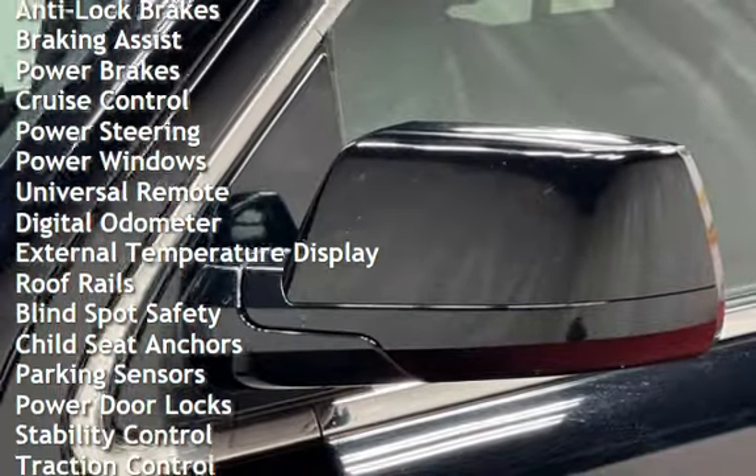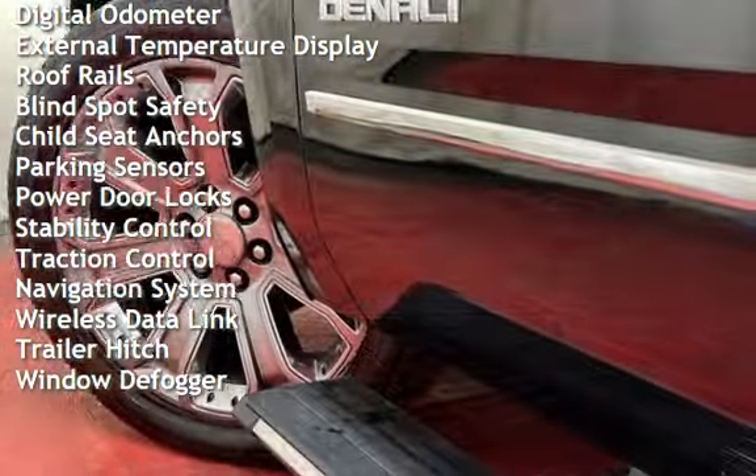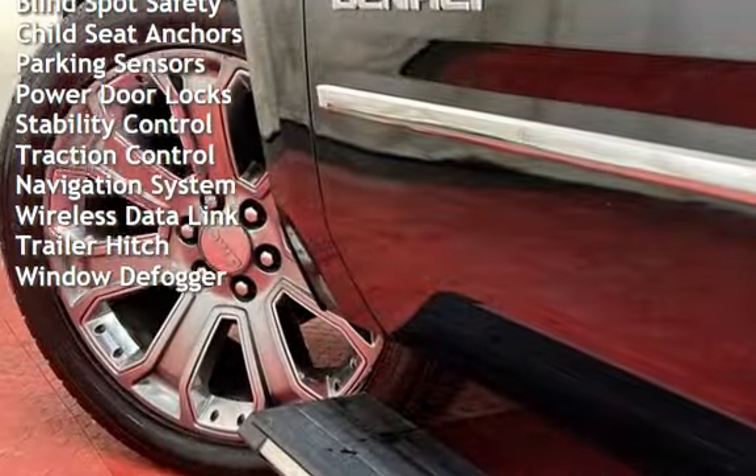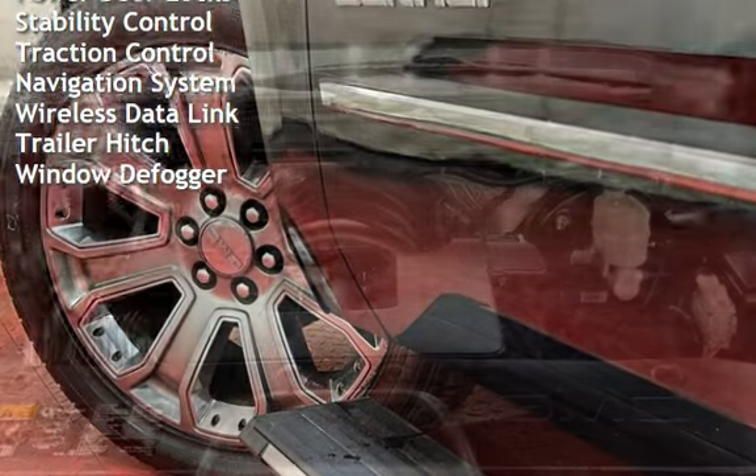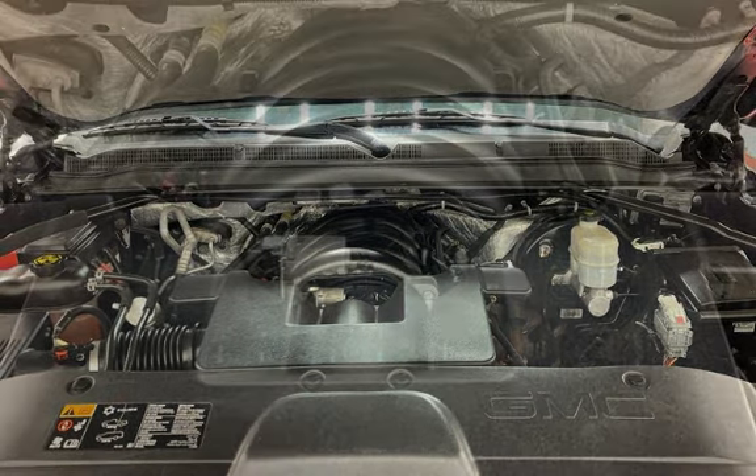Braking assist, power brakes, cruise control, power steering, power windows, universal remote, digital odometer, external temperature display, roof rails, and blind spot safety. Child seat anchors and parking sensors.